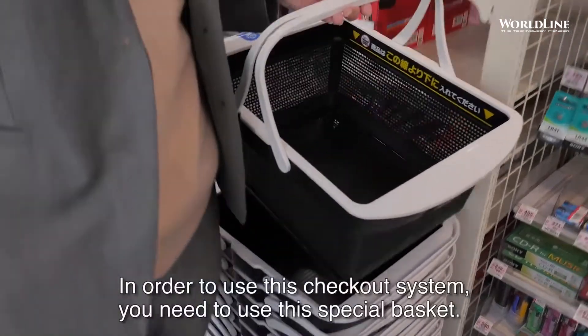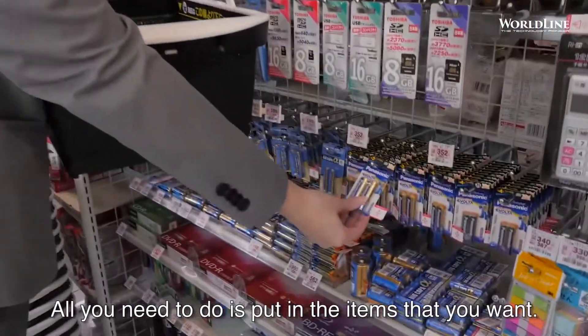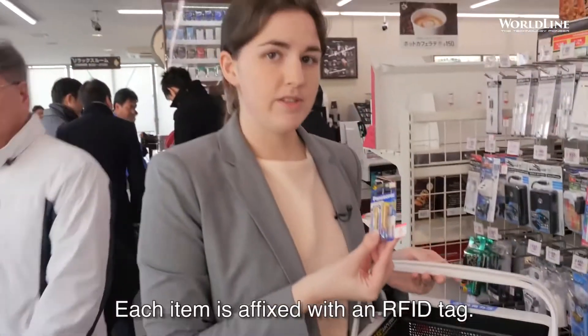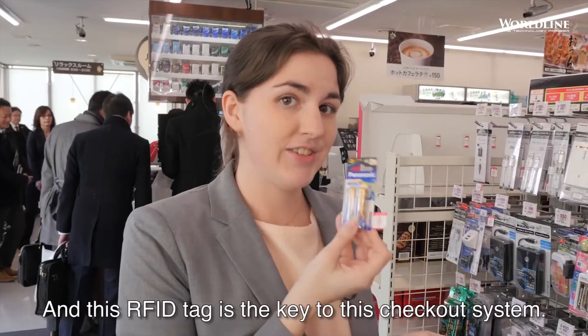In order to use this checkout system, you need to use this special basket. All you need to do is put in the items that you want. Each item is affixed with an RFID tag, and this RFID tag is the key to this checkout system.